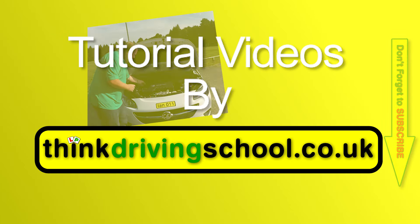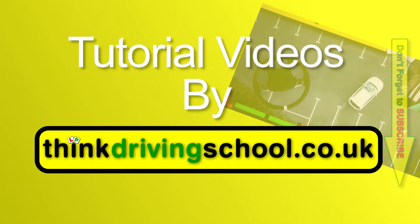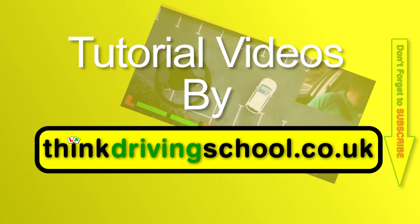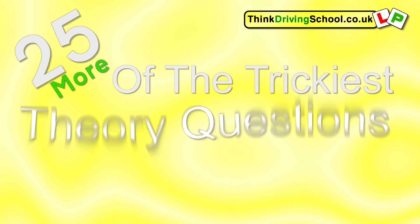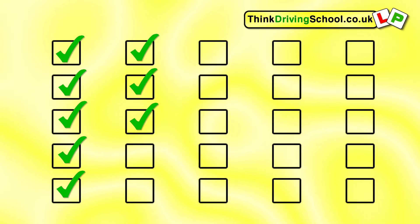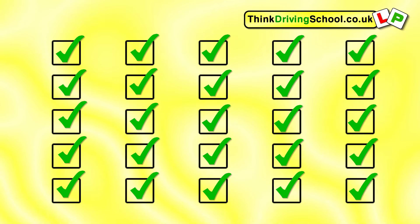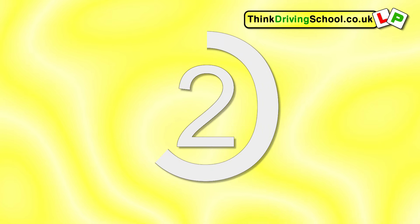Welcome to the driving theory quiz. Don't forget to keep score so you can post below and let everybody know what score you got. Here are 25 more of the trickiest theory questions. If you think the last 25 questions in part one were tricky, wait till you do these ones. Let's see who can score more than 20 out of 25. You've got five seconds to answer each one, but feel free to pause it if you need to.